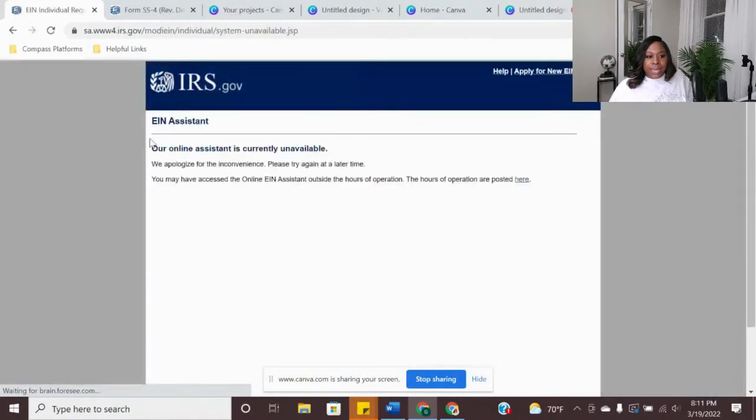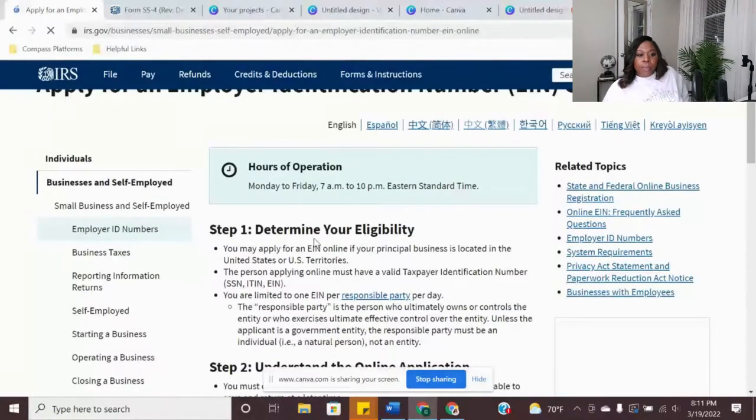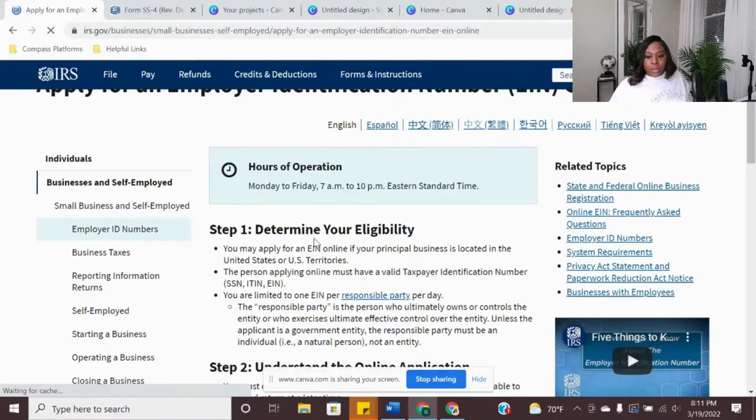If you click on this and you get this message, then that means you're not within this timeframe. The website is rarely down. I had a few people that didn't remember the hours and received this message. So as long as you're within those hours and days, you're good — the full application is going to pull up for you. And so I'm going to go over the application with you.